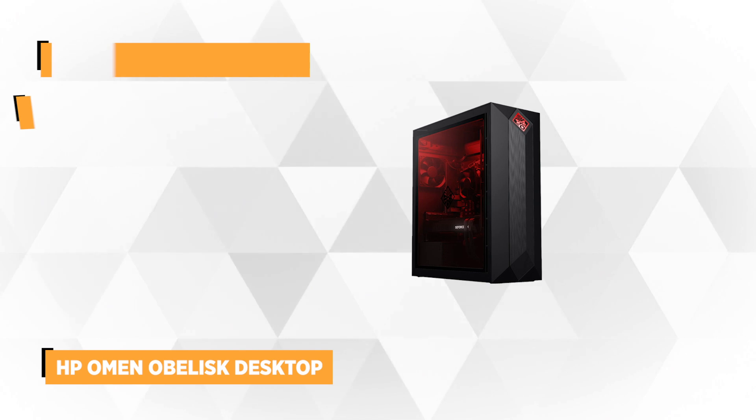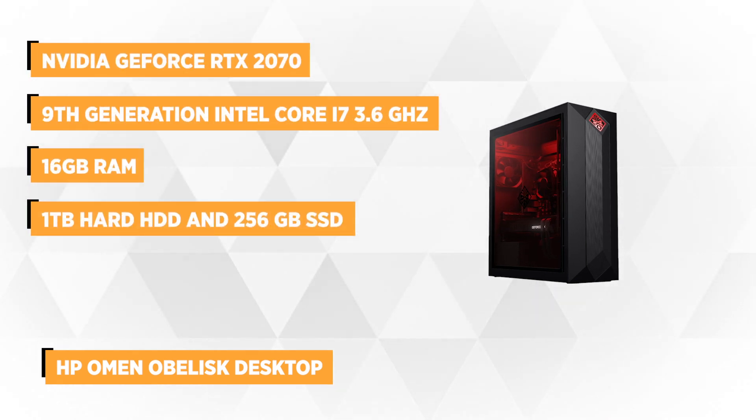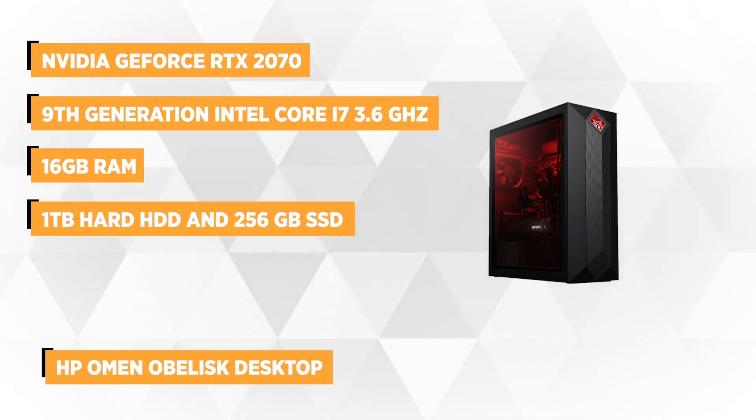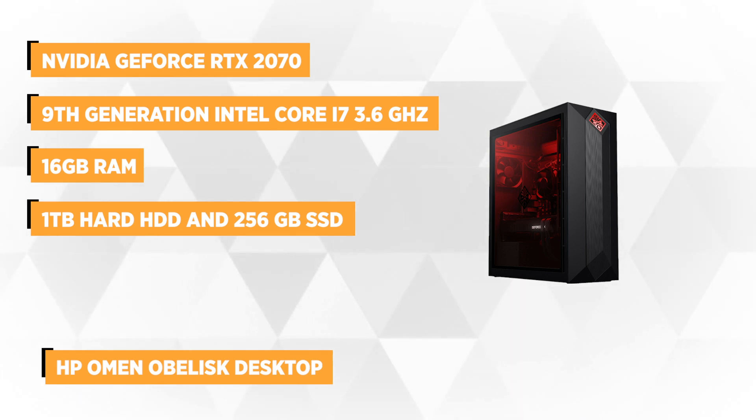At number 1 is the HP Omen Obelisk Desktop. This PC may have an ominous name, but it's carefully designed to satisfy serious gamers' needs. Made for excellent performance, this desktop is perfect for any processor-hungry programs, including those used for multimedia projects like video editing.